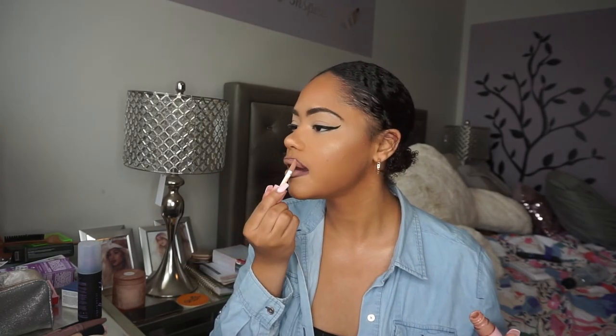You can leave it like this, but I want to go in with gloss because I'm extra. I'm going into my Kylie Cosmetics So Cute lip gloss — the high gloss, it's so good. I do it right in the center and outline the cupid's bow so that it kind of pouts out at you. And boom — done.